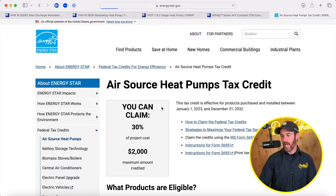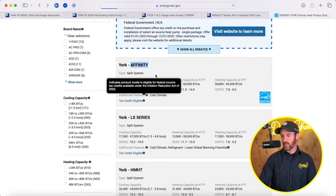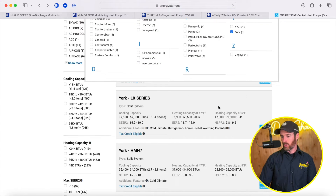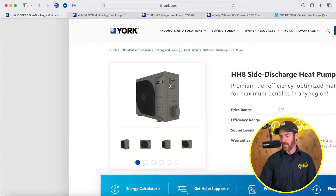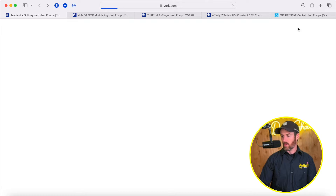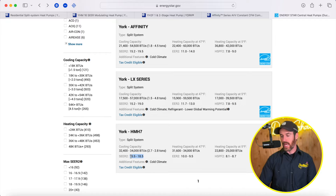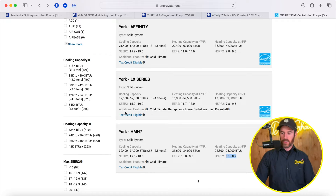Looking at the York LX series — the HMH7 or the York Affinity system — all these systems have cold climate eligible models. Some of them, like the side discharge system HMH7 or similar to the HH8, qualify but only on smaller tonnages, up to about three tons. The SEER data shows 15.5 to 18.5, and EER2 at 10 to 9.5. SEER stands for seasonal energy efficiency ratio — most important in a cooling-oriented climate. High SEER means high performance in cooling. EER is largely irrelevant for inverter systems, but matters in single stage systems running at max capacity. HSPF and HSPF2 are the heating efficiency ratings.